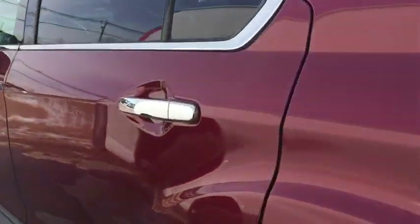Rear seats will fold down in a 60-40 split. You click the button and it'll fold right down for you — that's what happens when you have gloves on. There's also a way to do that right from the key fob.